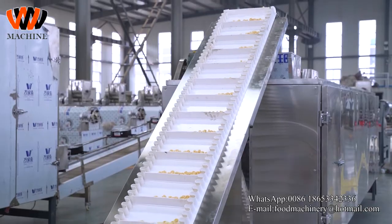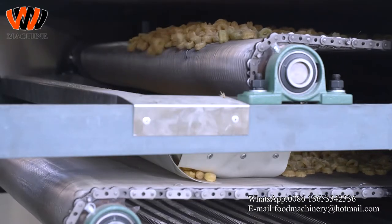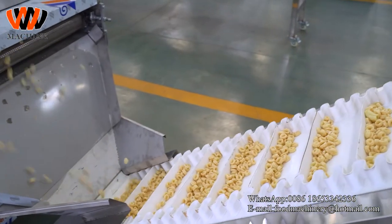screw conveyor, twin-screw extruder, air conveyor, automatic dryer, oil-spraying machine, flavoring machine, and automatic packing machine.